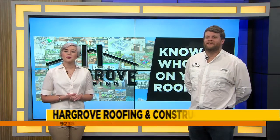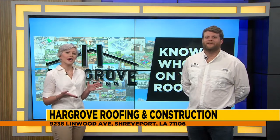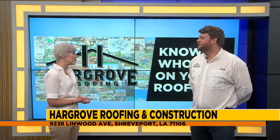Welcome back guys. Joining me now from Hargrove Roofing and Construction is Billy Hargrove. Billy, you have donated a really great prize to Shrek that pet parents are absolutely going to love.